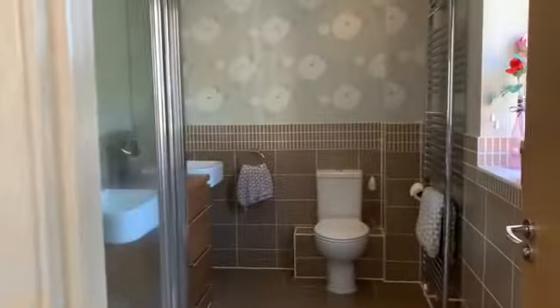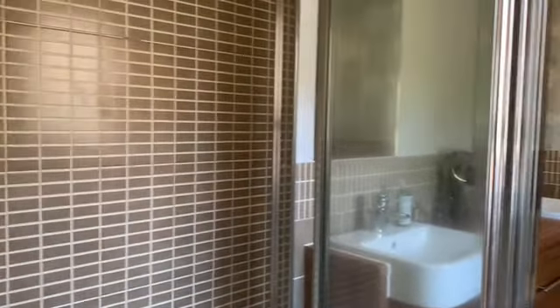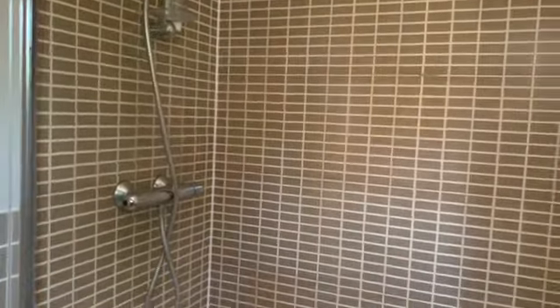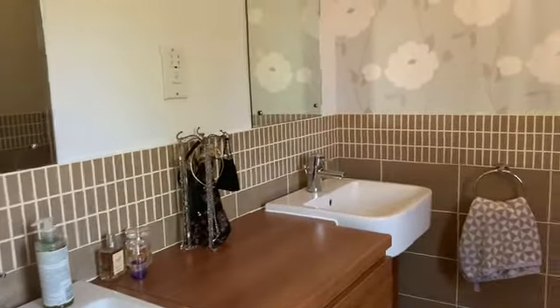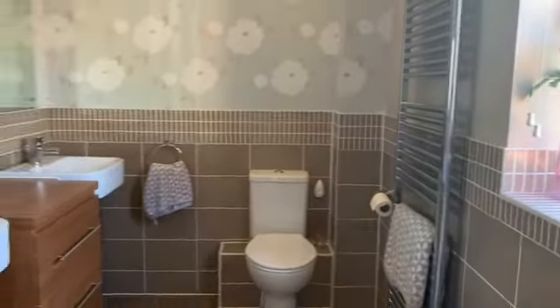You've got a really impressive en-suite with a big shower. A really nice feature is the his-and-hers basins, really nicely done. For an en-suite it's really impressive and really spacious.